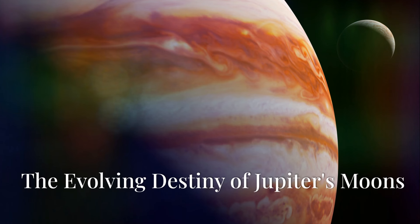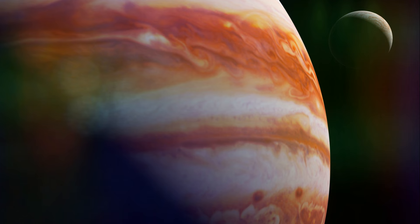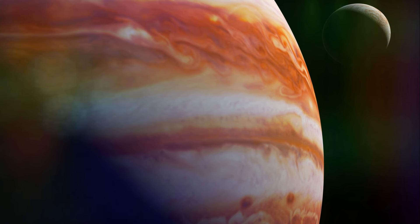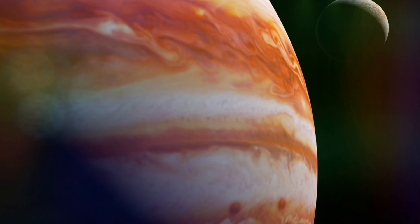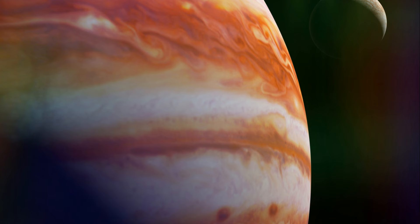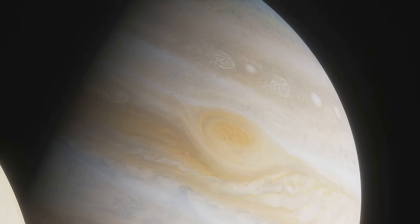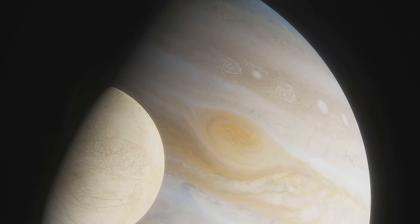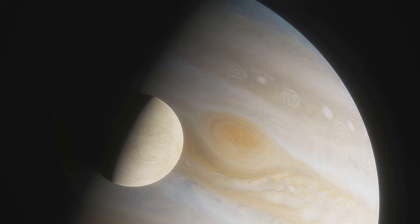The immediate future holds exciting prospects for Jupiter's moons. Upcoming missions like NASA's Europa Clipper and ESA's JUICE are poised to revolutionise our understanding of these celestial bodies. These missions will conduct detailed surveys, analyse surface compositions and probe for subsurface oceans, particularly on Europa and Ganymede. The discoveries from these missions could have profound implications for our understanding of the origins of life and the potential for habitable environments beyond Earth.